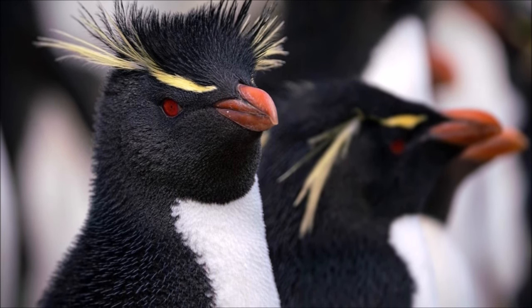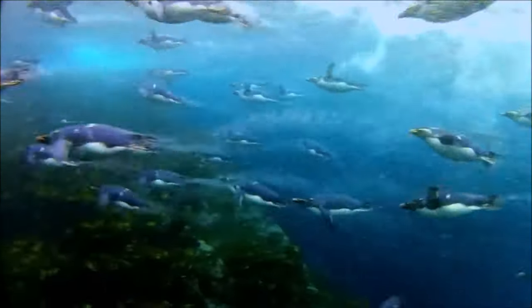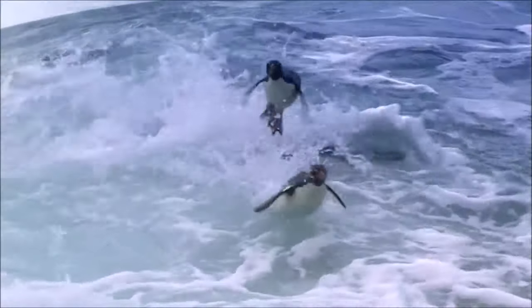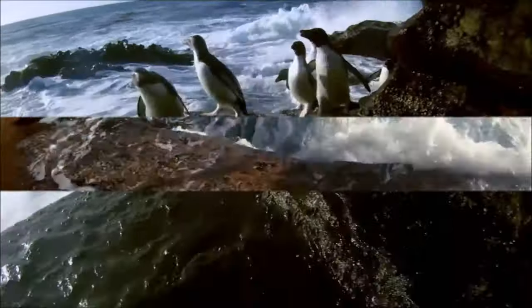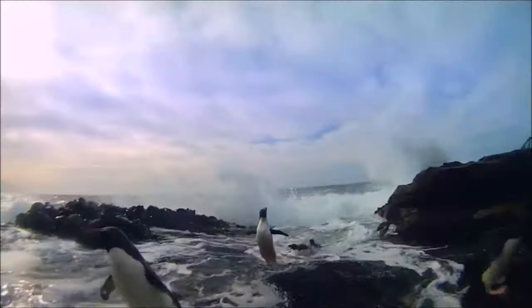Hence, it is this particular species in which this behavior was first noted. Their breeding colonies are located from sea level to clifftops and sometimes inland. Their breeding season starts in September and ends in November. Two eggs are laid but only one is usually incubated. Incubation lasts 35 days and their chicks are brooded for 26 days.